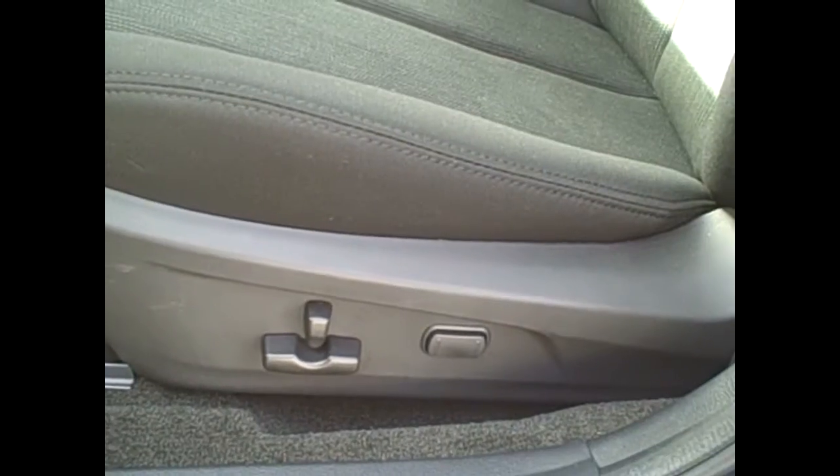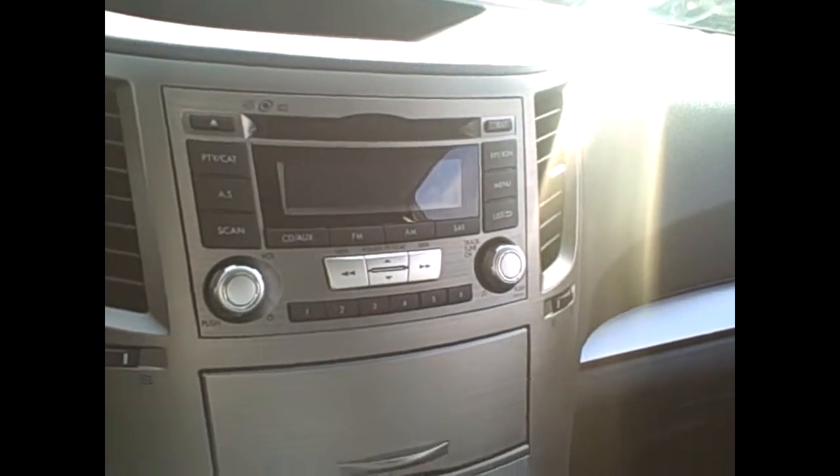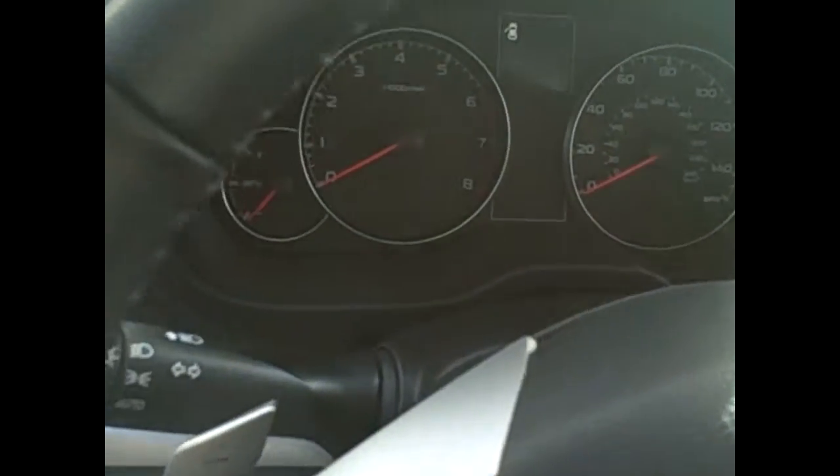Here's that power seat adjustment with lumbar, which makes it really comfortable on those long drives. This one does have the black interior. Come up here — here's where you have that shiftable CVT transmission. AM FM CD with auxiliary port and USB. Steering wheel controls for Bluetooth phone, audio, and cruise control, as well as the paddle shifters to shift the automatic.